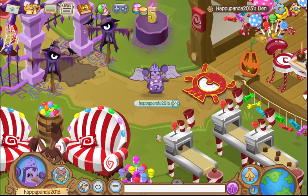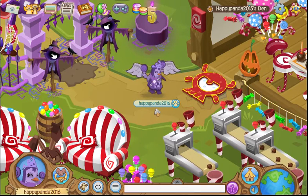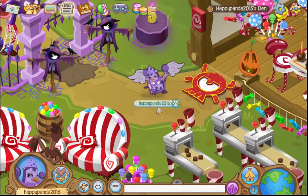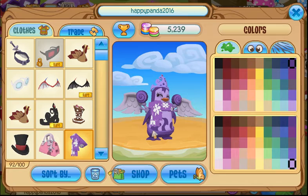Hello everyone, HappyPanda2015 here, and today I'm actually on my spare account, HappyPanda2016, but that's just because my main account is suspended, and I will be making a video on that and posting it later today. But anyways guys, that is not what this video is about.